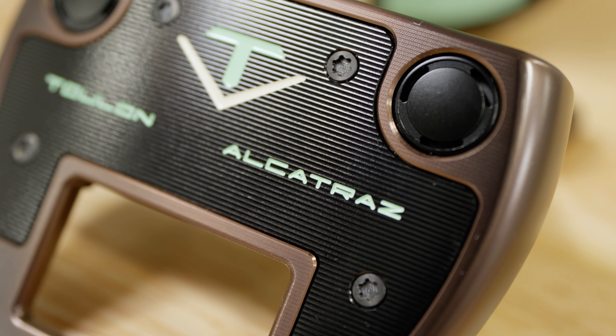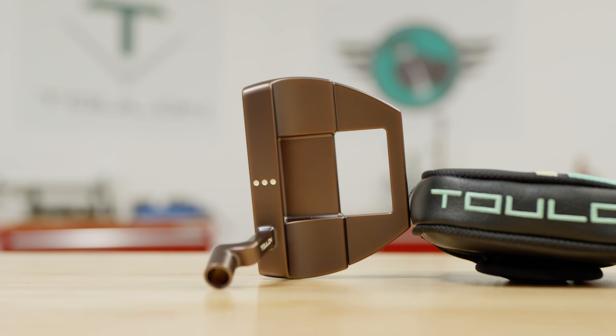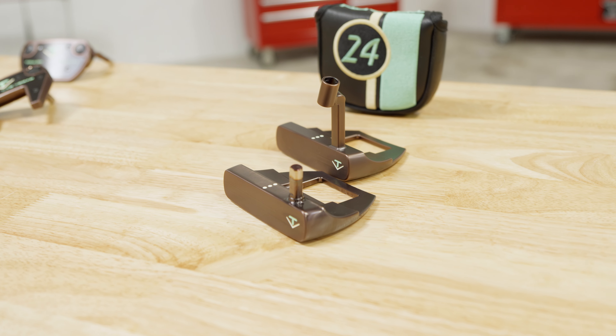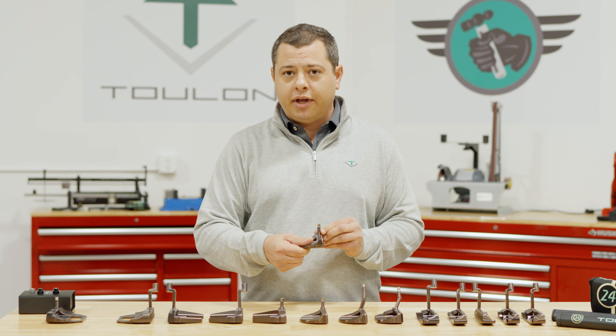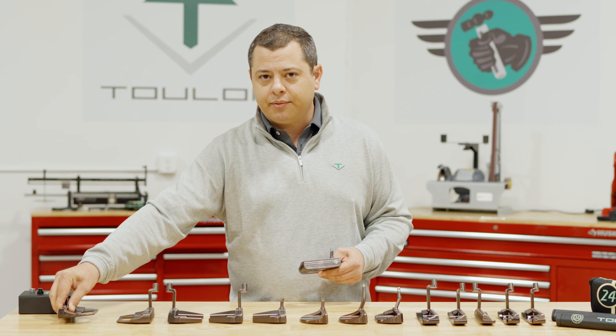This putter shape has never been made available milled before. It's our largest and most forgiving putter in our line. Comes in our brilliant chocolate finish, is available in both our H1 and double bend options and available in left hand. Go give this one a shot.